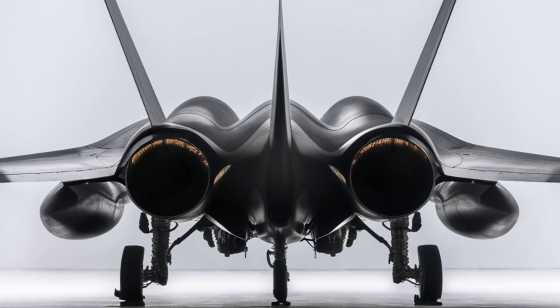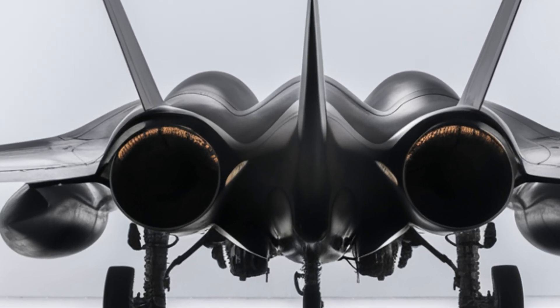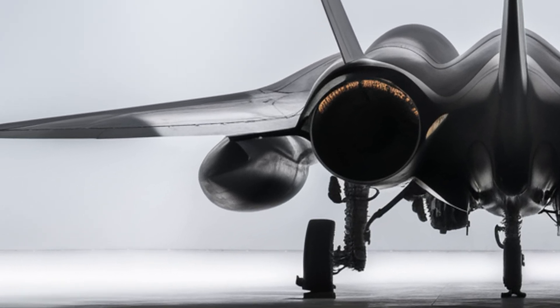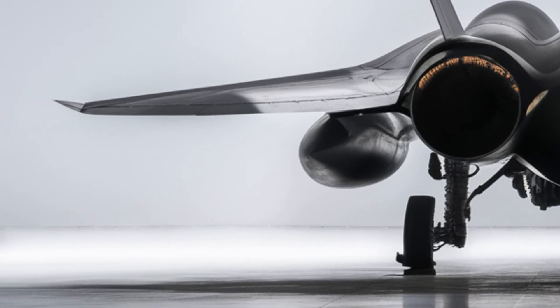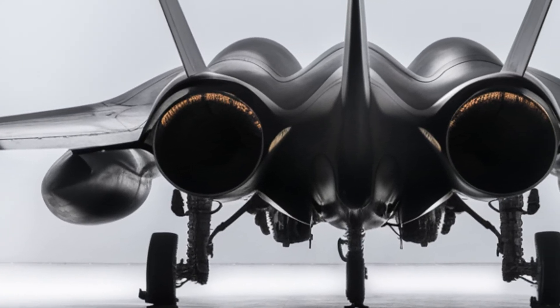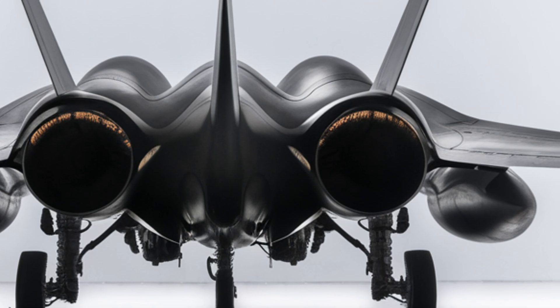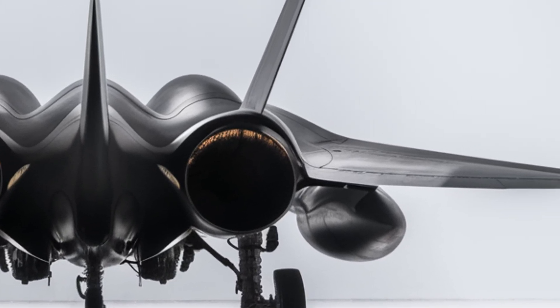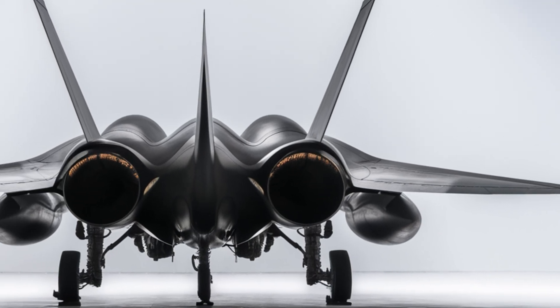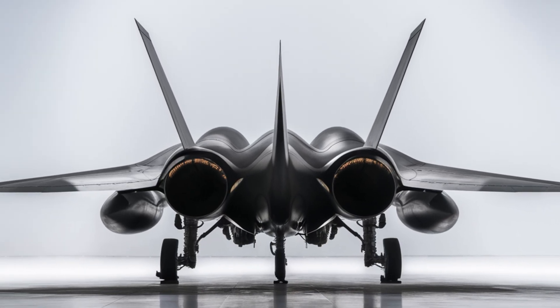The J-20 is designed to carry a variety of weapons, including long-range air-to-air missiles, precision-guided bombs, and electronic warfare systems. Its internal weapons bay reduces radar signature by keeping missiles concealed until they are needed in combat. This feature is similar to that of the F-22 Raptor, allowing the J-20 to maintain its stealth advantage even while carrying a full weapons load.